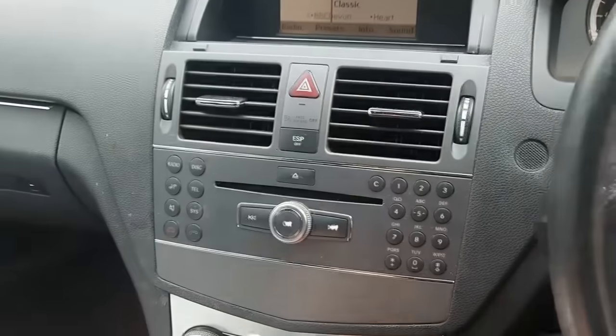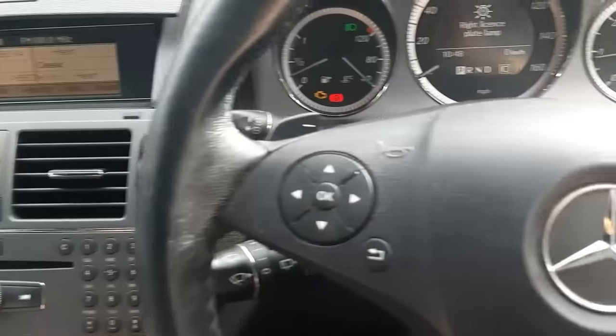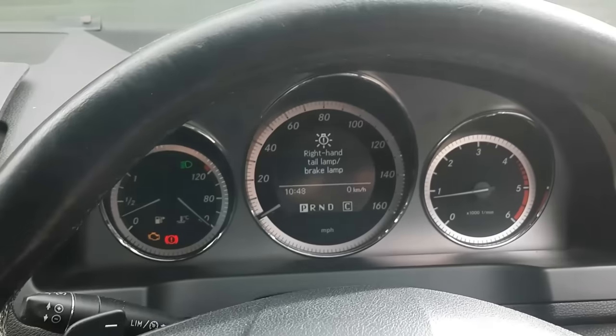Bluetooth. Nice motor. We need to go for a drive in this. I think what we'll do is drive it home in a bit and I will report back.